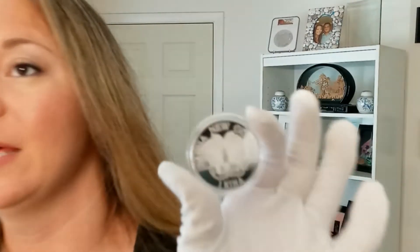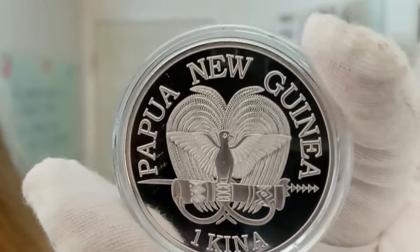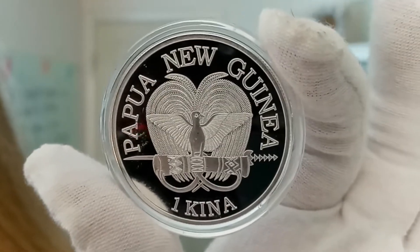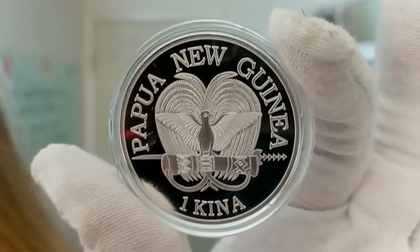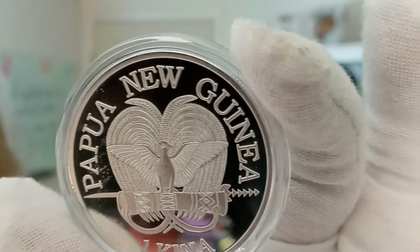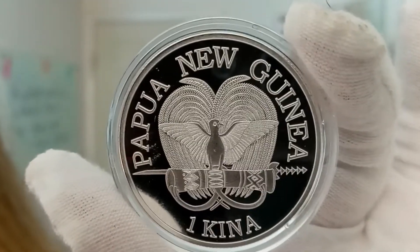And on the opposite side, they've incorporated the Bird of Paradise as well, because the other side features the national emblem of Papua New Guinea, which is a Bird of Paradise over a traditional spear and a kundu drum. Very, very cool. Beautiful coin.